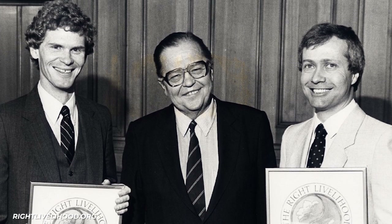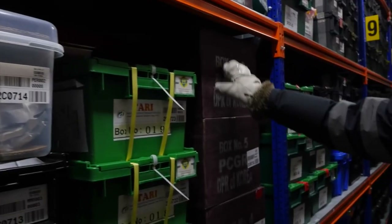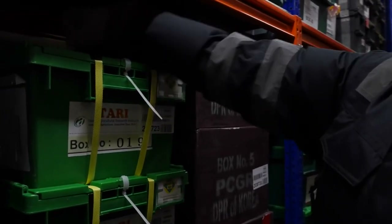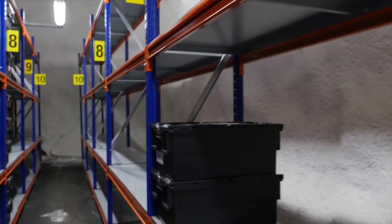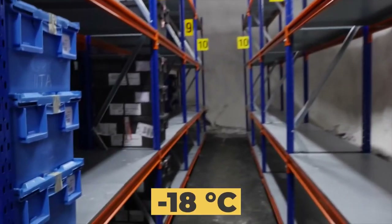He led the global assessment of crop diversity conducted by the UN in the 1990s. Moreover, he has written a book on the global seed vault called Seeds on Ice. It's a good name too, as the seeds are stored at minus 18 degrees Celsius.